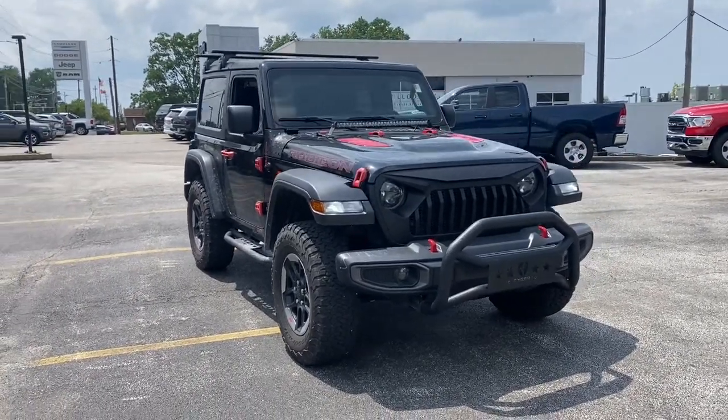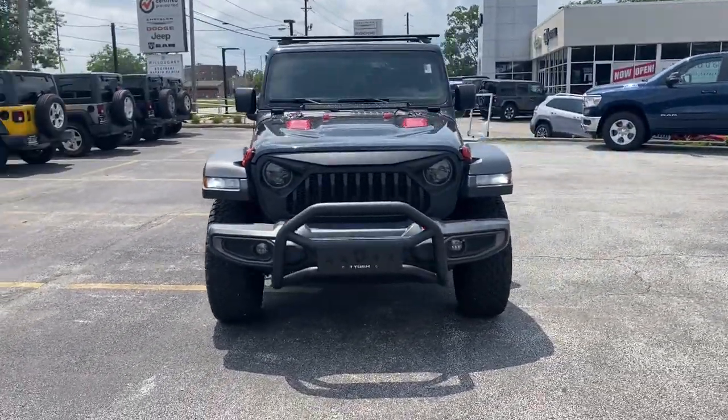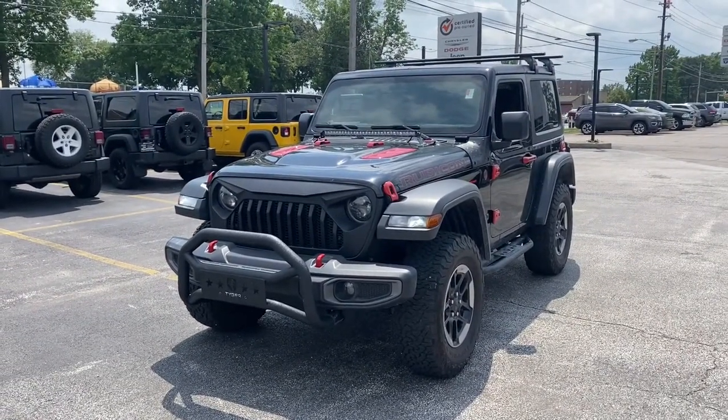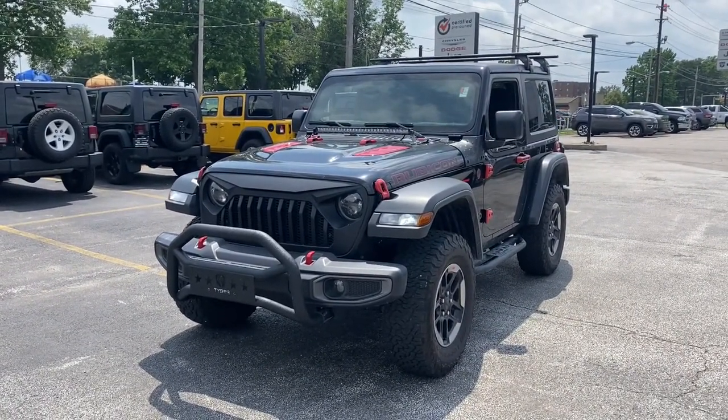Looking for your dream car? It could be the 2019 Jeep Wrangler. This vehicle still has fewer than 15,000 miles on the clock, so it won't last long.